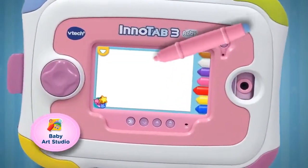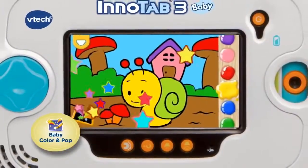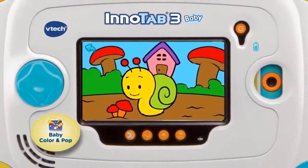Your little artist will unleash their creative side as they draw and use stickers with the Baby Art Studio, or paint with Baby Color and Pop and watch the picture move.